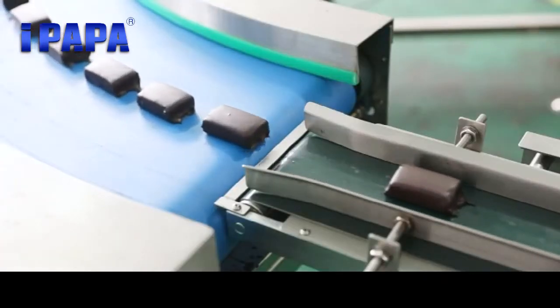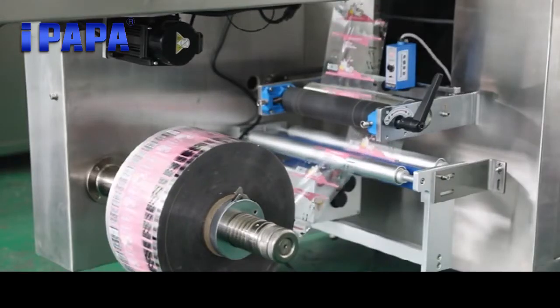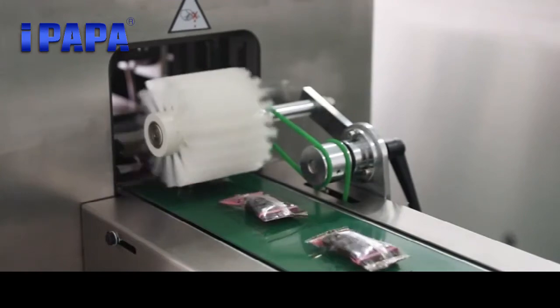It can make protein bar, energy bar, fruit bar, chocolate bar, and so on. It is most suitable for small production and new business.